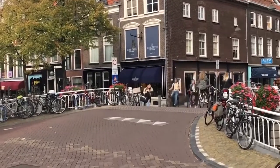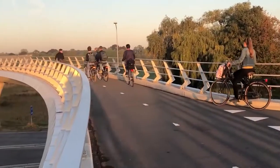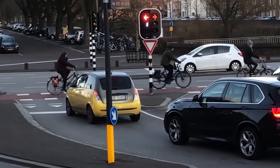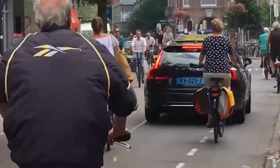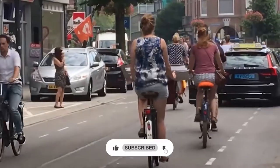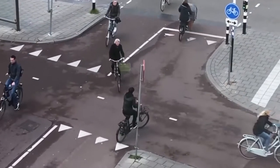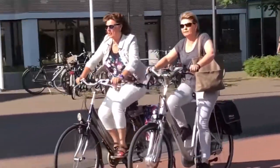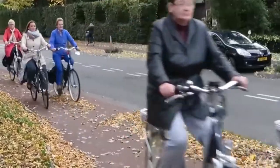Dutch bikes are designed from the ground up for practical city riding — that means durable components, practical attachments, and an incredibly pleasant riding position. All of those factors combine to create a bike that's as reliable and accessible as a good automobile. The key trade-off is between riding harder or easier, and Dutch bikes are overwhelmingly on the side of comfort. A bike is only useful if you can really ride it comfortably and in normal clothing — and these are the things Dutch bikes do well. Let us know your thoughts in the comments below, and don't forget to subscribe and like this video.